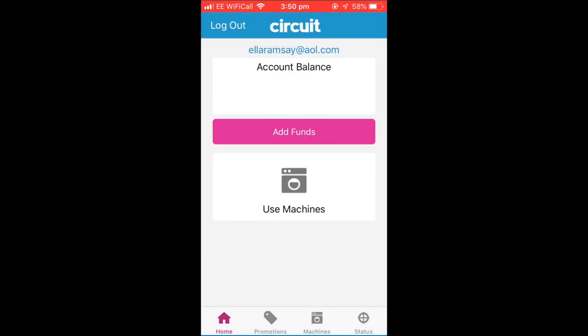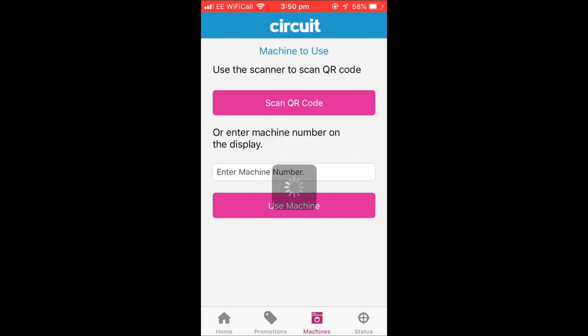My next tip is about laundry. I'm in the Chamberlain Tower laundry room. At the University of Birmingham we use the Circuit service, which allows you to pay for your laundry on an app. The laundry services can be very busy, so I'd recommend downloading both the Circuit app and the University of Birmingham accommodation app. With the Circuit app you pay using PayPal or a credit card, scan the barcode on the machine, and start your wash from your phone. It also tells you how many washing machines are free and when your laundry is done.